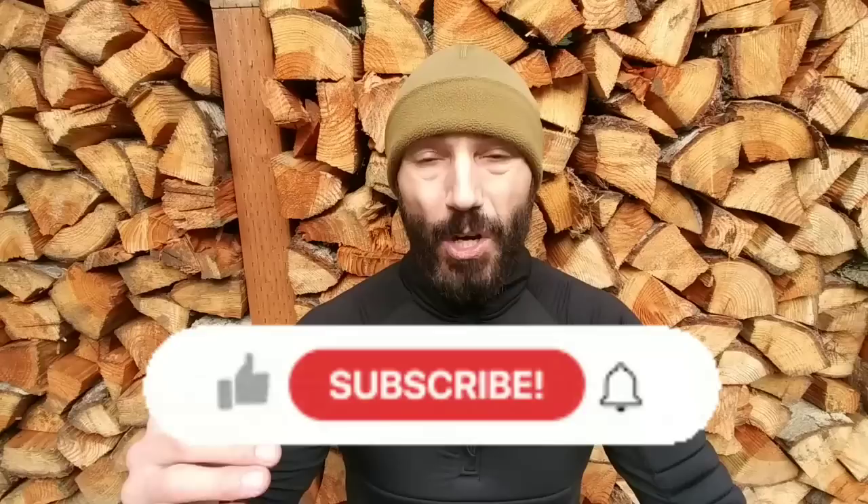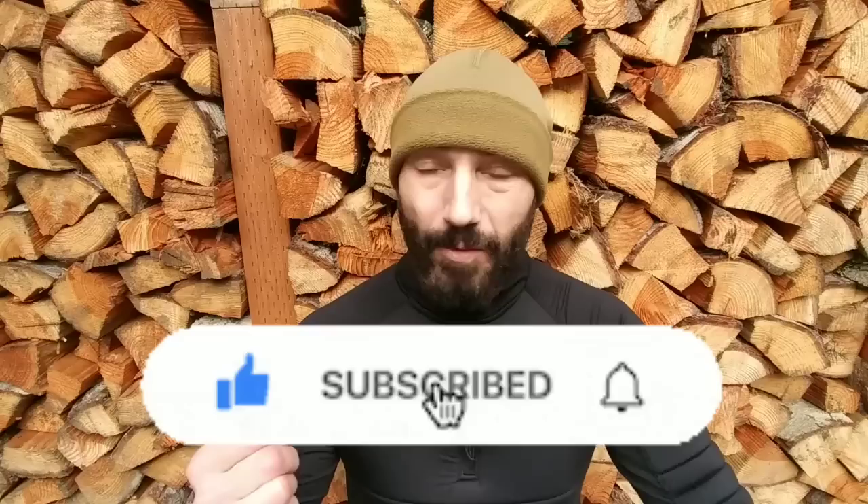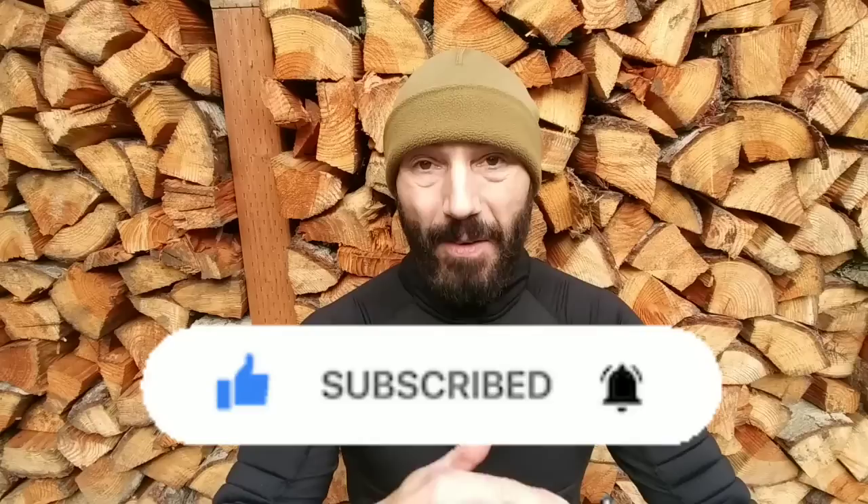If you're enjoying this content and want to be truly prepared for tough times — shortages, inflation, SHTF — then please subscribe, hit that thumbs up, share the videos, and comment below. Stay tuned for content that gets away from the fear and the news and gets back to the basics of actual, real-world preparedness. Become part of the team.